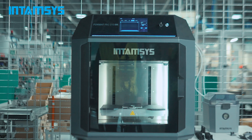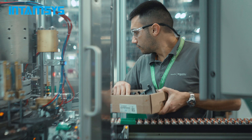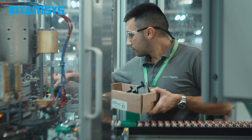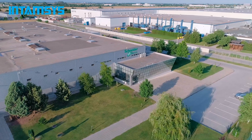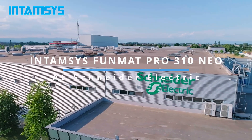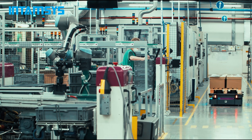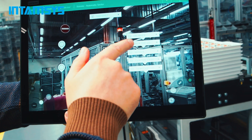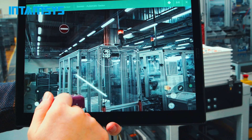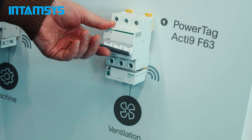3D printing opened all the doors to manufacture all of the components needed for our production in-house. Schneider Electric is a hundred-plus years old company and is the leader in automation and energy management. Here in Plovdiv we produce electrical components to be used for household electrical systems.